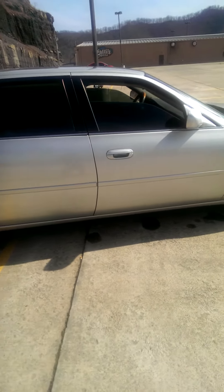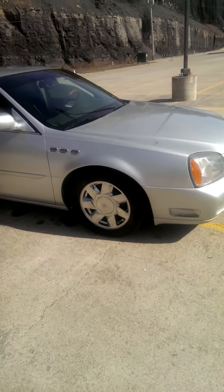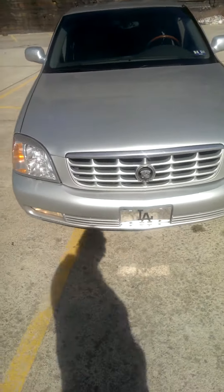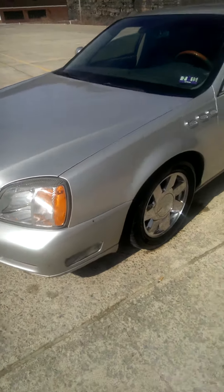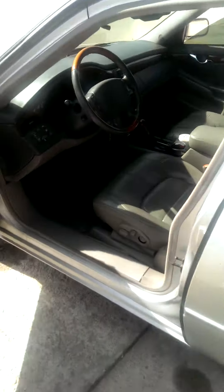It's pretty out here today, so I decided to clean it up a little bit. Probably won't stay clean long because of how the weather is and everything, but at least it looks good to me. Got the L.A. license plate on there for Logan area, Logan, West Virginia.